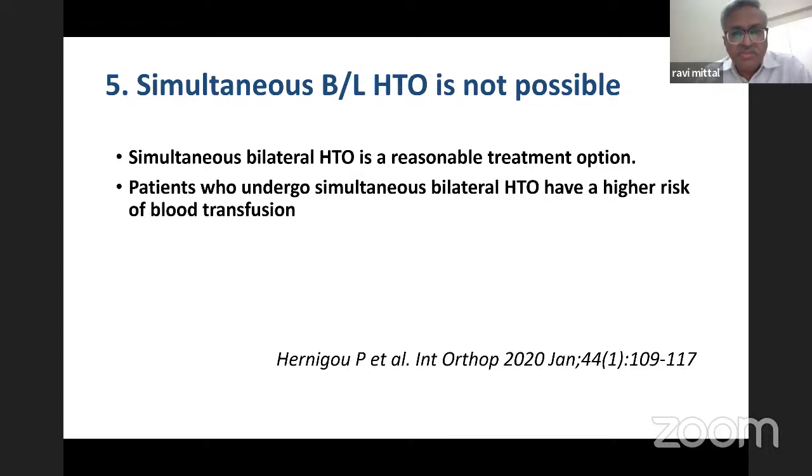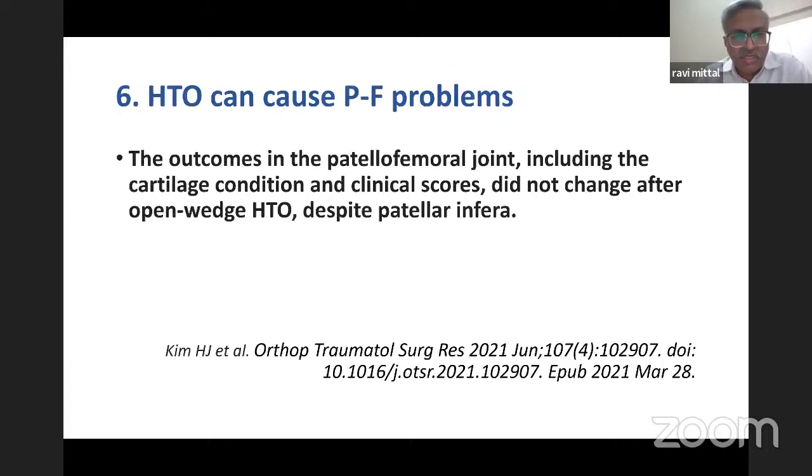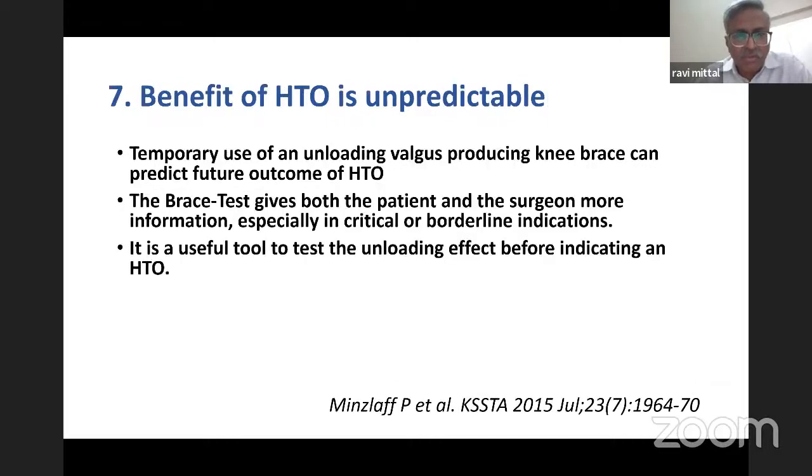Some say bilateral HTO is not possible like bilateral knee replacement, but it has been shown that bilateral HTO can be safely done — the only consideration is that patients might need a blood transfusion. Another concern is that HTO can cause patellofemoral problems, but despite the patella infra in open wedge HTO, there are no clinical or radiological changes in the patellofemoral joint. Some say HTO is unpredictable — this premise is false. If you want to be sure, you can use a temporary unloading valgus-producing knee brace. If the patient benefits with this brace, most likely HTO will give a good result.